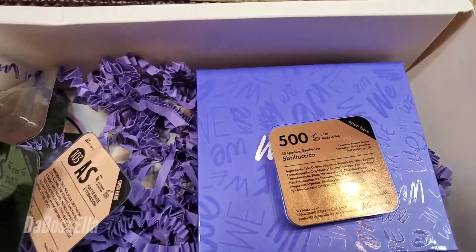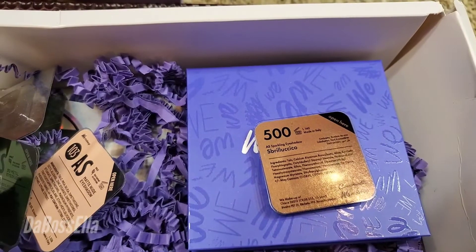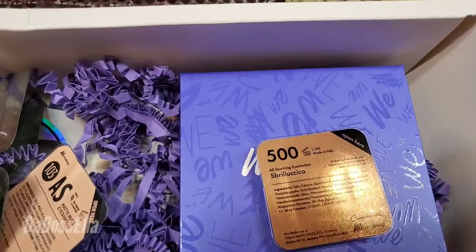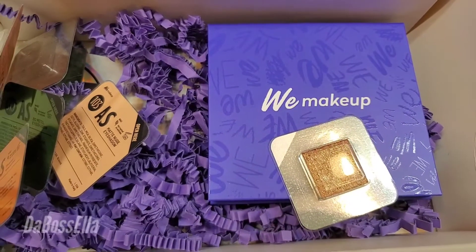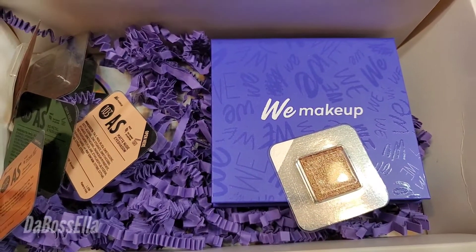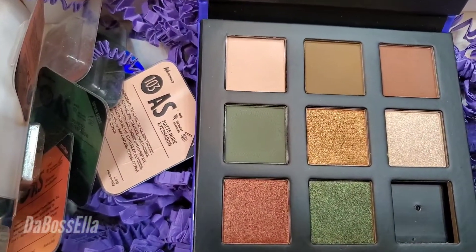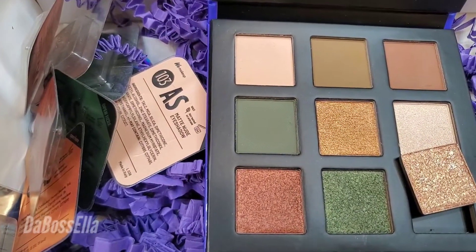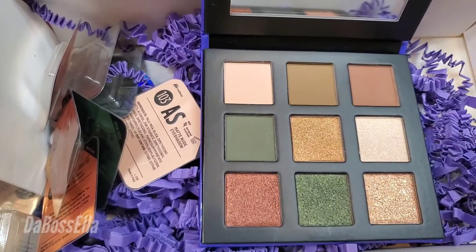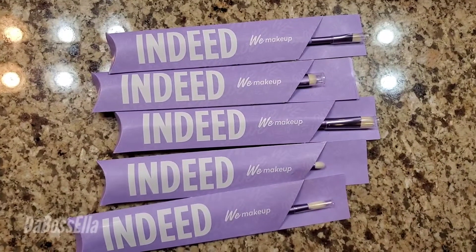I also got this customizable palette with single eyeshadows that are highly pigmented — very, very nice. You take them out of that little container and put them in there, and they magnetically stick to your palette. What's really cool is each color has the name of it on the back, so you don't have to worry about forgetting the name.